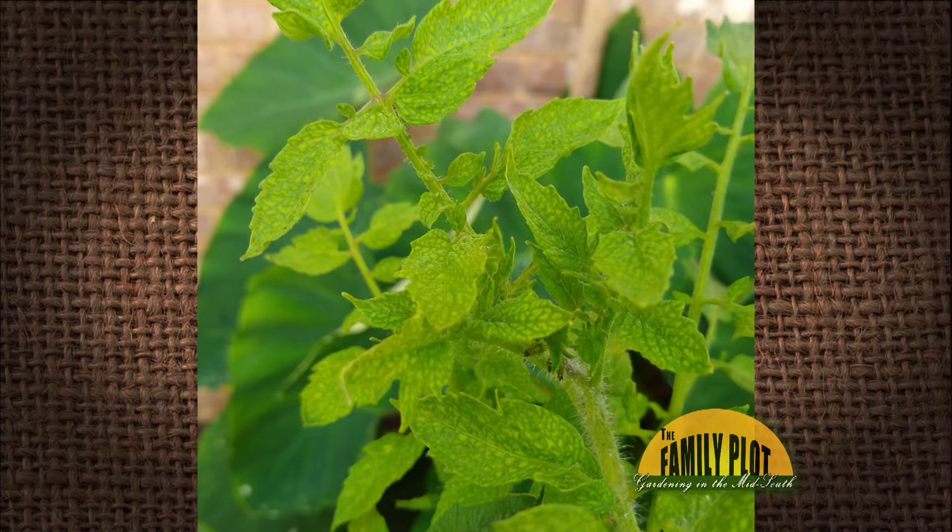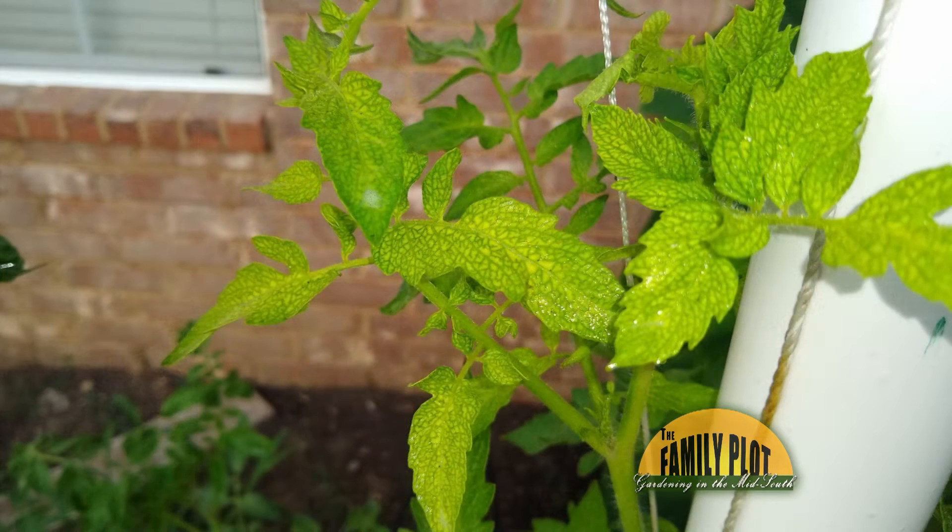Some of my tomato plants have top leaves that are light green with a pattern. The older leaves on the plant look fine. What is going on? This is Ella, Arlington, Tennessee. So what do you think is going on there?